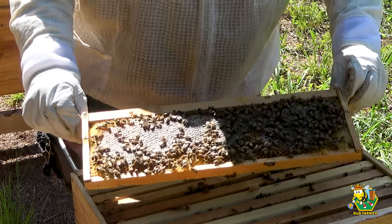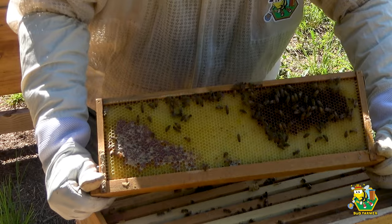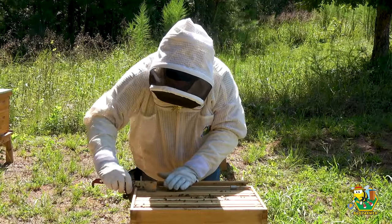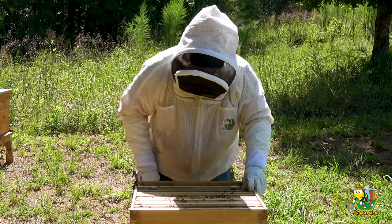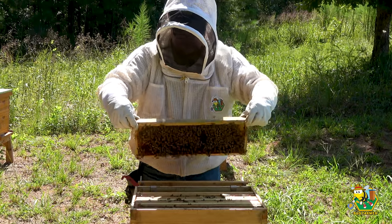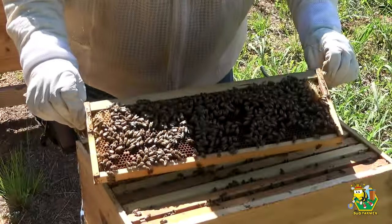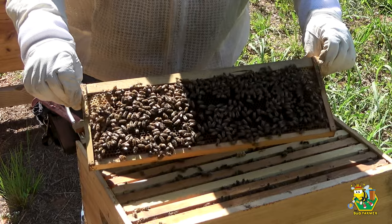That side is capped honey and sugar syrup. The bottom frames look full as well - I'm looking down through here, they look good. I think these bees are very, very happy in this bee yard. We have brood and we also have nectar.